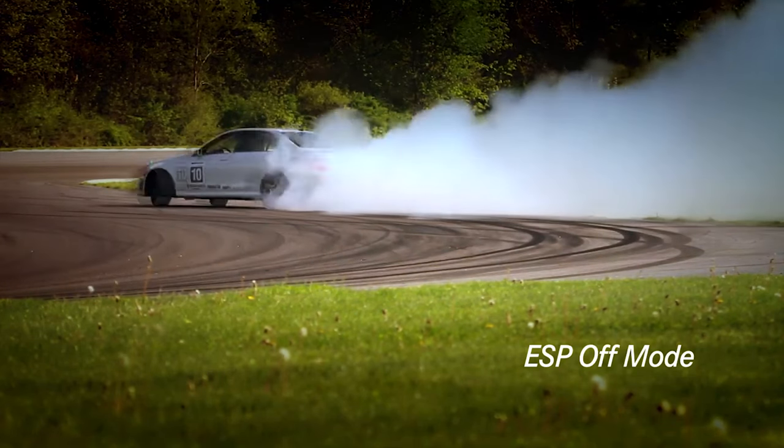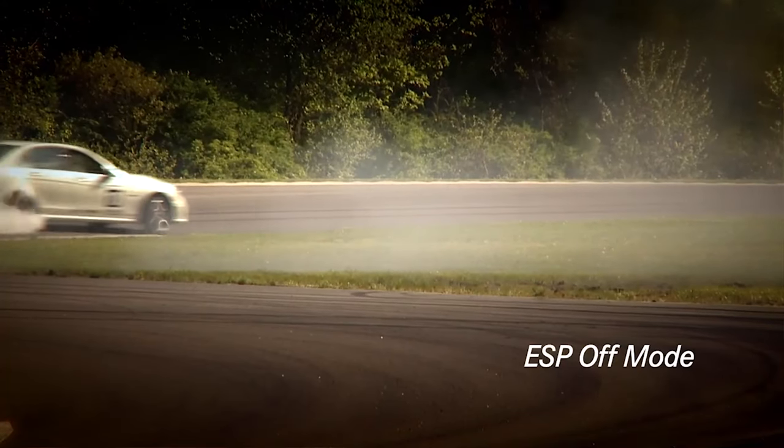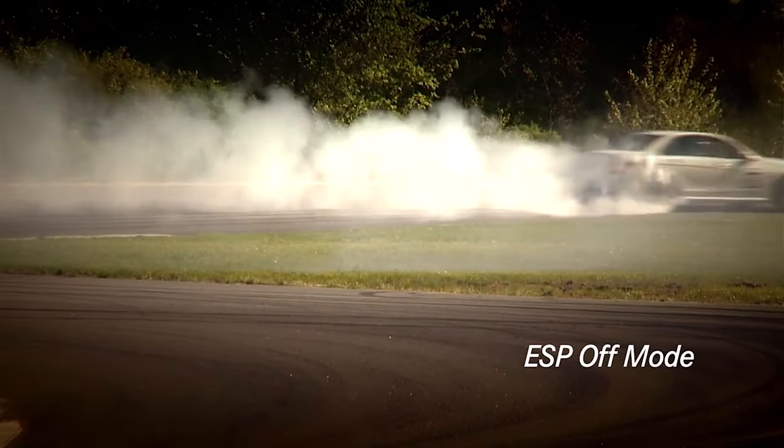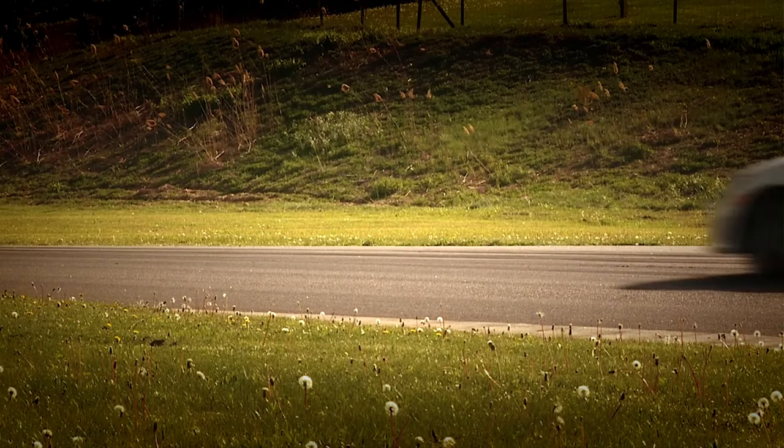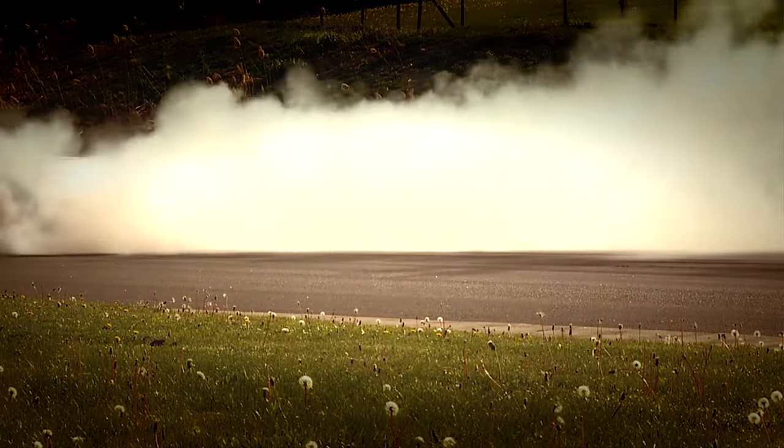Does turning ESP off save fuel? Unless you do approximately 100% of your driving with the car so out of shape that the ESP is functioning, turning it off will have no effect.